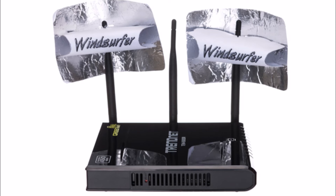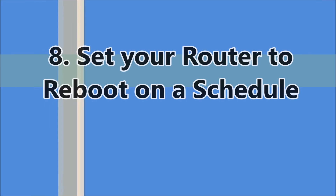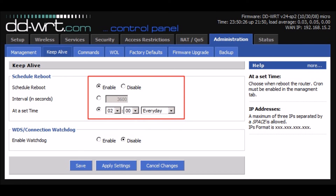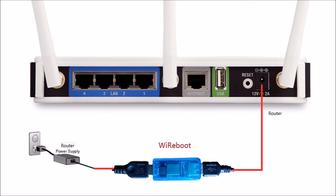These simple tricks can make a difference in your signal strength. The final tip is to set your router to reboot on a schedule. Rebooting your router is a good method to speed it up. The best practice is to set an automatic reboot once a day or so — it is better than rebooting it manually whenever your Wi-Fi is slow and sluggish.